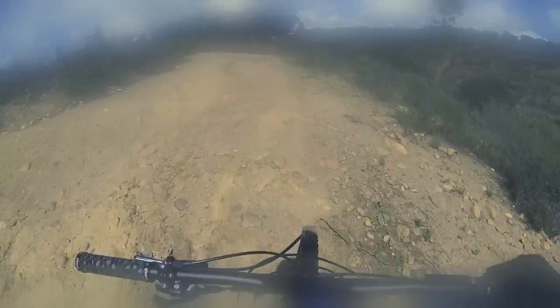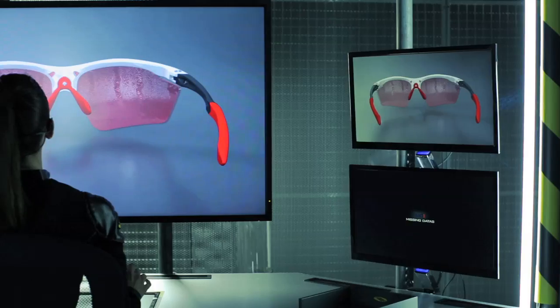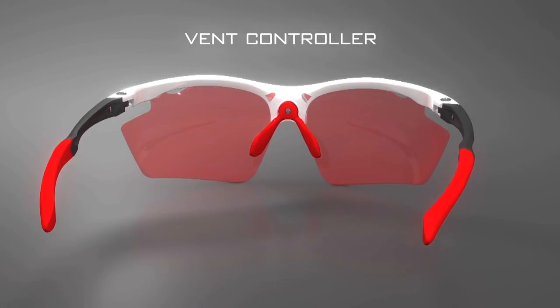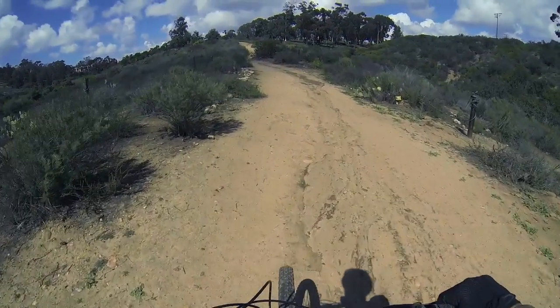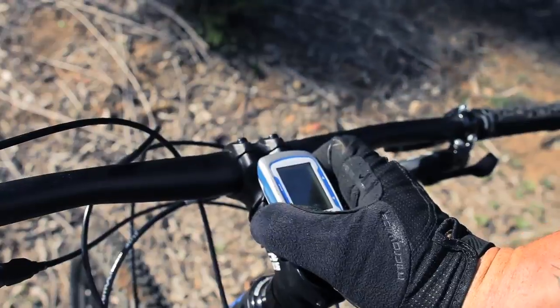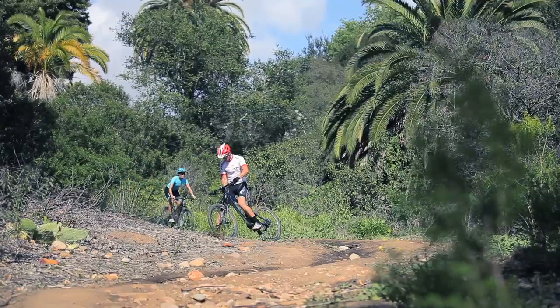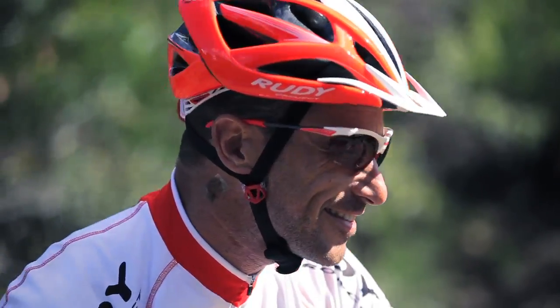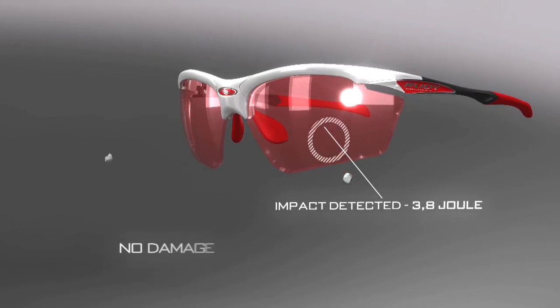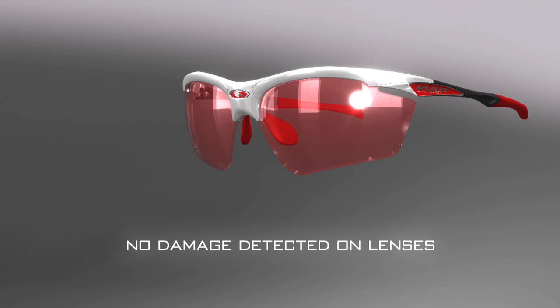Mike, if you experience any fogging, use the integrated vent controller system to increase airflow and eliminate the problem. Impact detected. No damage detected on lenses.